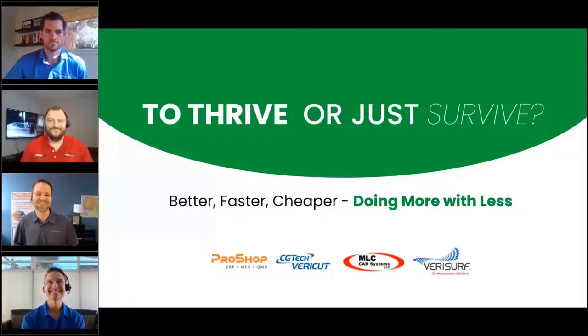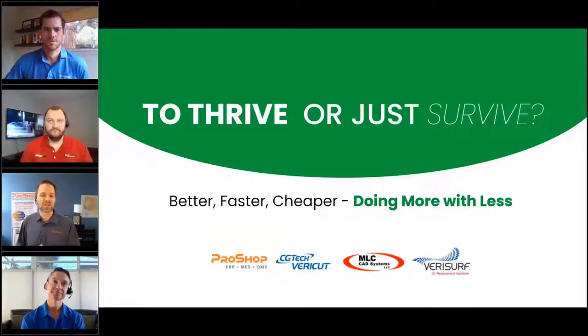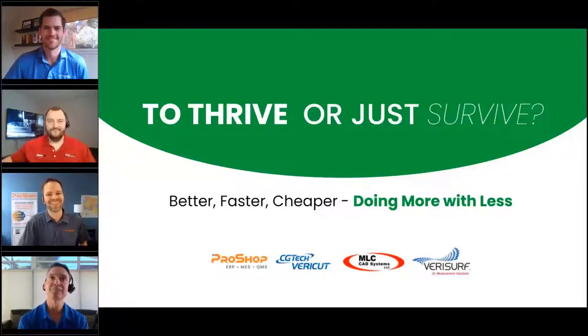I'll go first. I also used to sweep floors in a machine shop. I was actually a shop owner for about 17 years — started right out of college as a machinist, programmer, estimator, floor sweeper. During that time we built software to help run our company, grew that shop to about 75 people, eventually sold it, and went full-time into the software business. Now we work with shops all around the world to make their processes more lean and get more done with less effort.